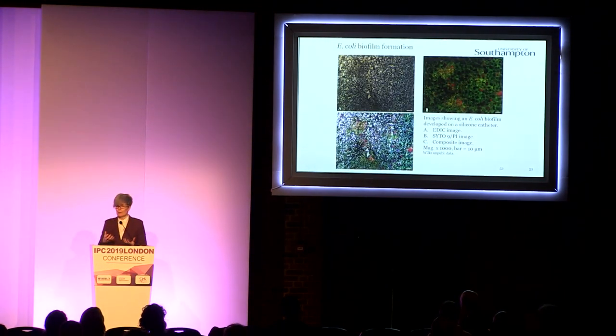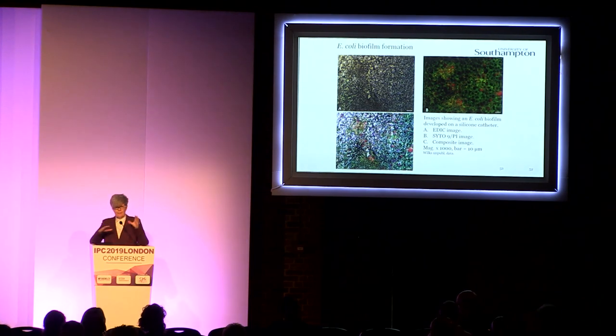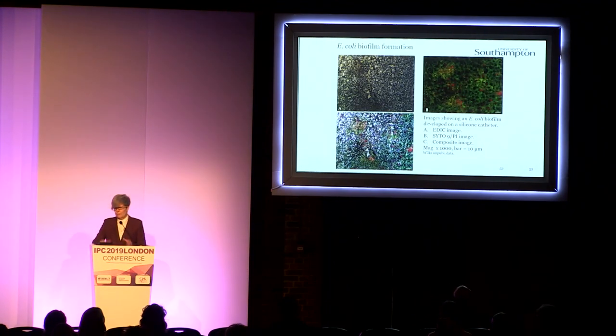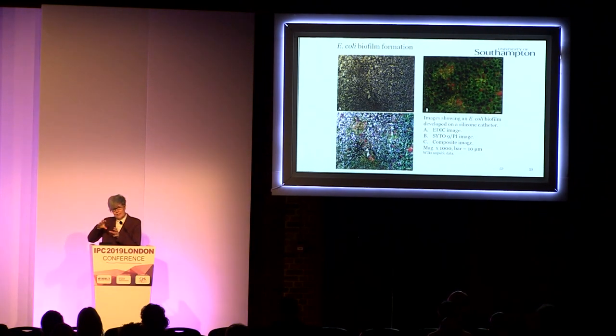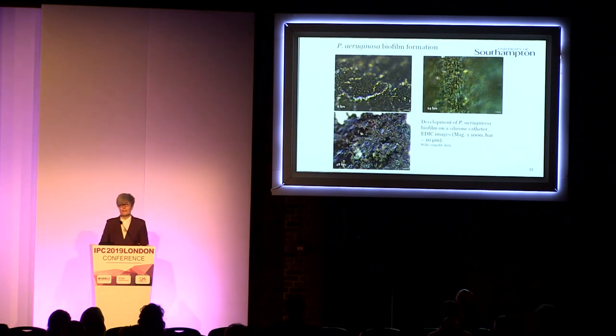If we start looking at how the biofilms form, these are just some example images using E. coli. On the top left-hand side, we have an EDIC image showing a very disordered surface. Using specific bacterial stains, we can match the bacteria to those areas — that's where we're starting to see biofilm formation. In the case of E. coli, which is not a strong biofilm former, you're still getting extensive biofilm colonization of the surface.